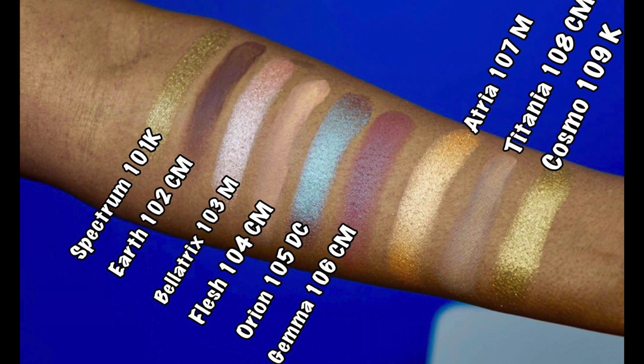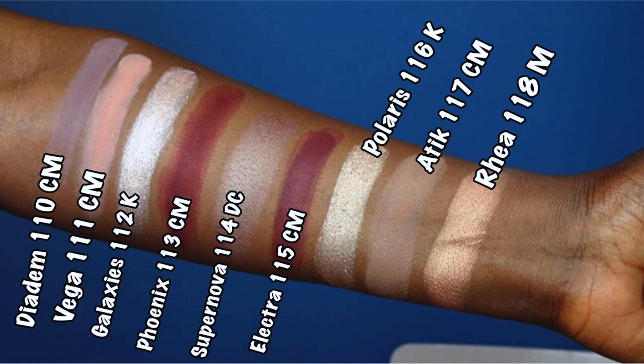Titania is 108 CM (creamy matte), a neutral brown. The last color in the warm-tone family is Cosmo, 109K (crystal finish), a golden olive. All of her metallics and crystals crumble — the palette says it doesn't, but that is not true.